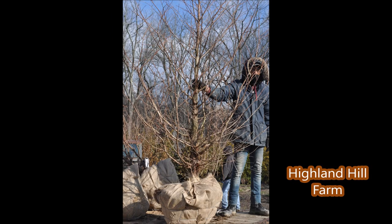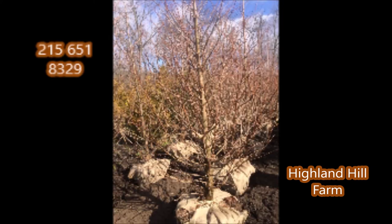Again, call us for a Dawn Redwood at 215-651-8329. This is Bill at Highland Hill Farm. Thank you.